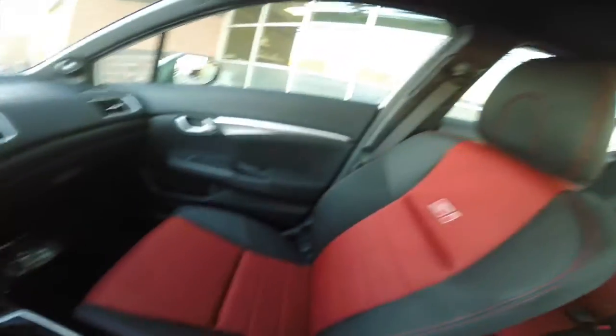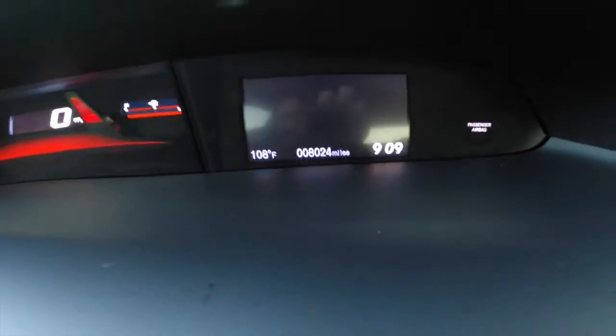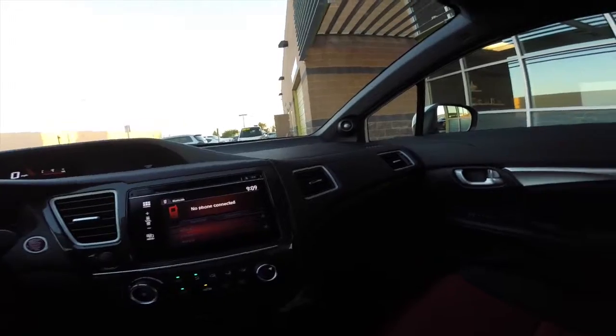We've got an all-cloth sport interior, which is really cool, as well as a power moonroof up on top. This car has got just over 8,000 miles on it — it's pretty much brand new. It's really clean inside and out, and it's a manual so it's really fun.